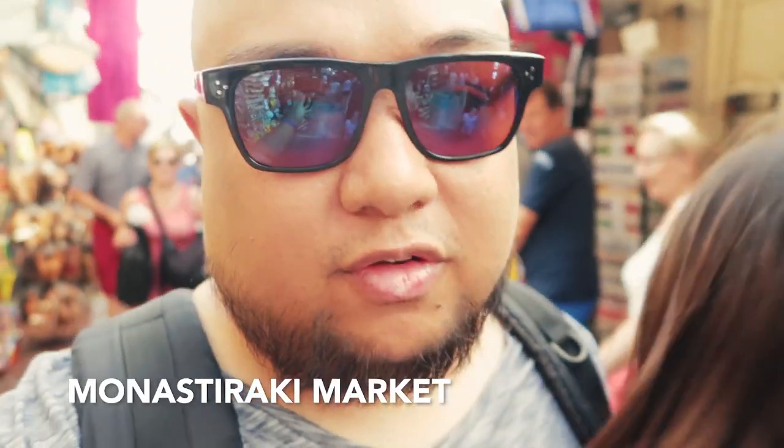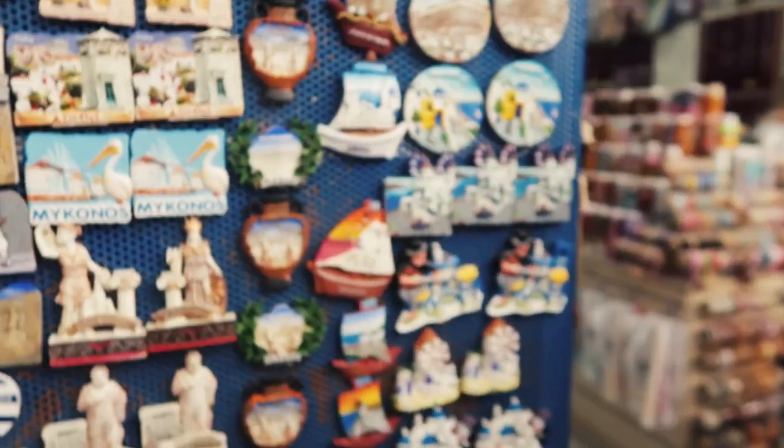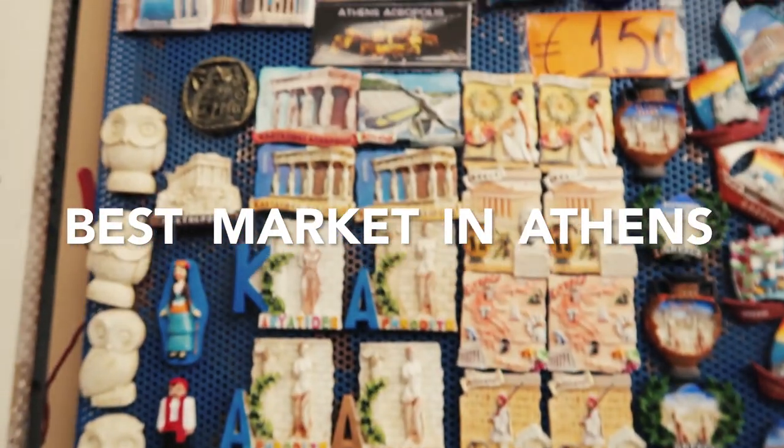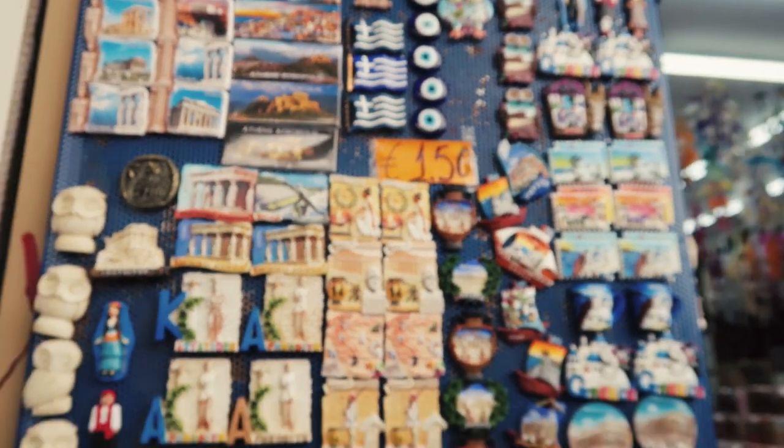We're in Monasteraki Market right now, and then we're going to the Parthenon and the Acropolis in just a few minutes. But we're taking the time right now to explore Monasteraki Market because they say this is the best market in Athens, and we're looking for the perfect magnet for our collection. First things first, we're gonna go grab some lunch — the regular stuff we usually have here in Greece: pork souvlaki and gyros.